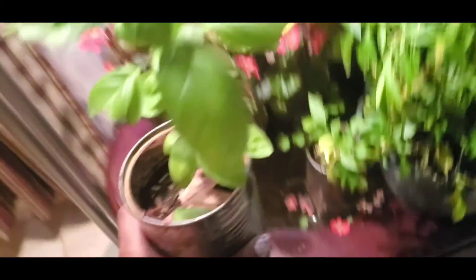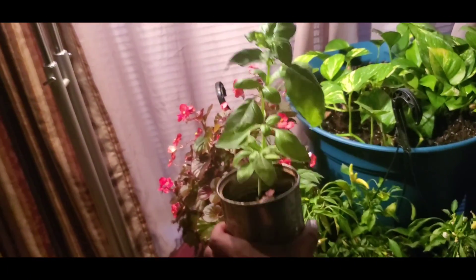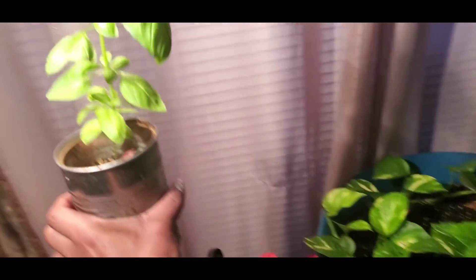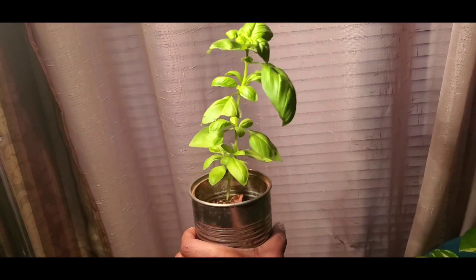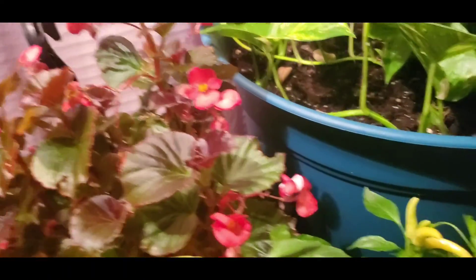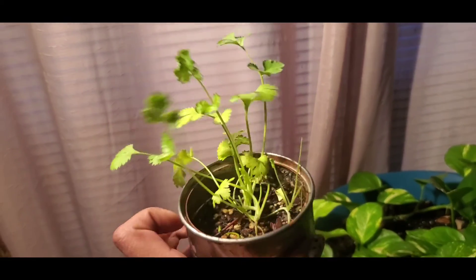Look at this beautiful basil — she is growing so strong. Oh my god, look in the light, she is shining, and look at how tall! I definitely have a green thumb. And here's the cilantro — I've gotta use some of this in the kitchen; I've already used some on tacos and stuff.